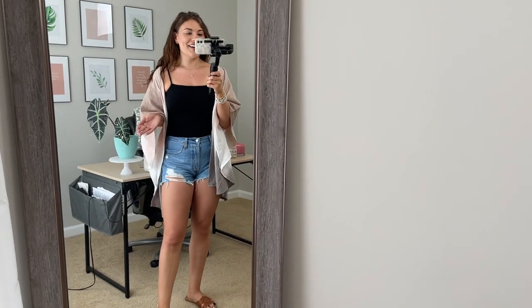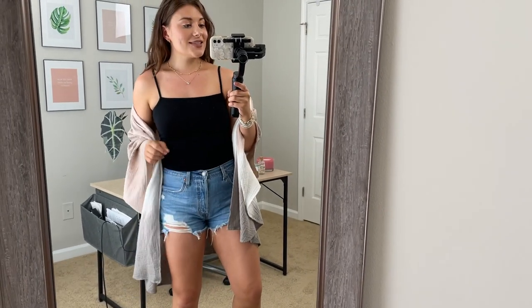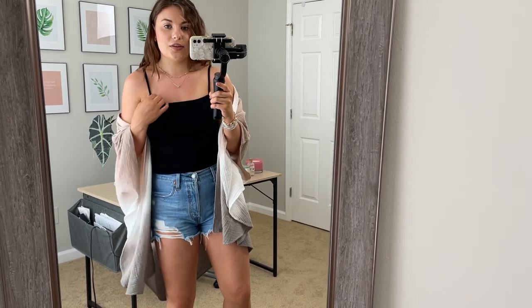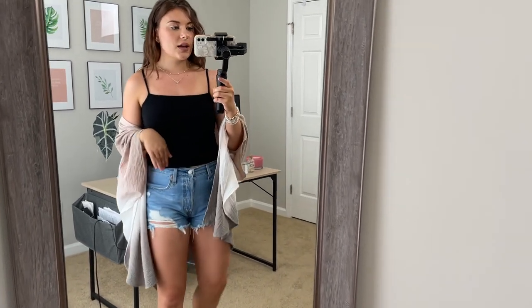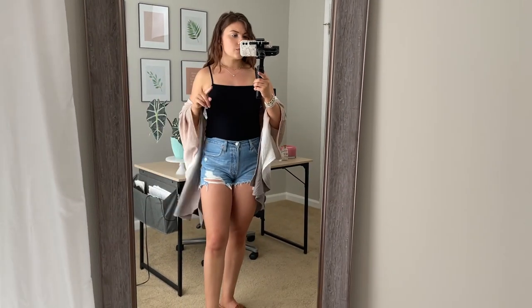I love this outfit! First, let's talk about this tank because it is insane - it's $3 from Universal Thread and I got a small. It's definitely snug, but that's what you want in this kind of tank. I love the square neckline and the spaghetti straps. I'm just wearing a strapless bra with this. It goes perfectly to my belly button and the top of high-waisted jean shorts, so you can wear it with jeans or jean shorts and wouldn't really have to tuck it in.